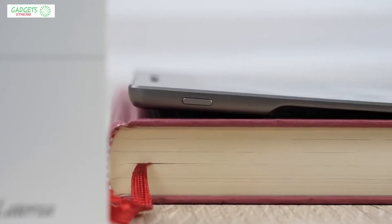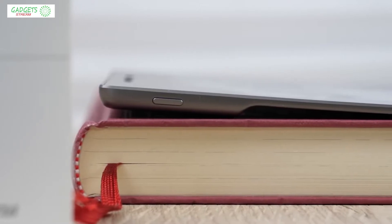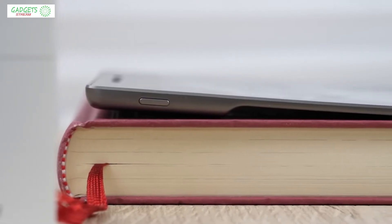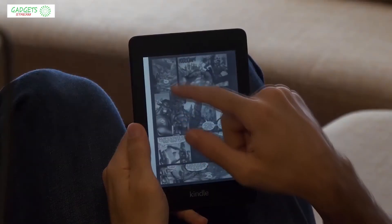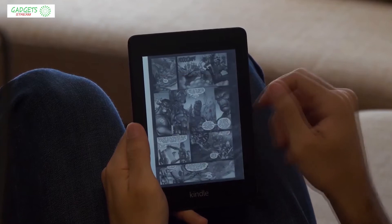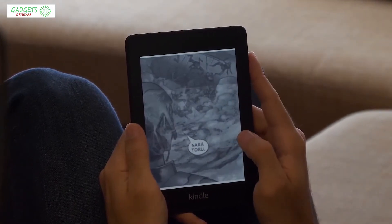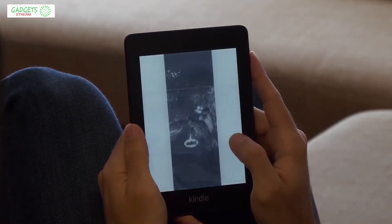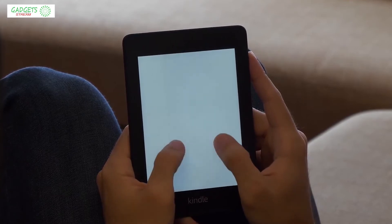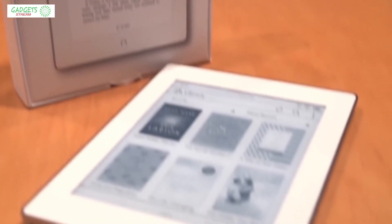Choosing the best e-reader is somewhat of a challenge because of all the different options available today. In this video we break down the top five best e-readers on the market this year based on price versus performance and the situations they will be used in. We'll be taking a look at products in every budget range, so regardless of whether you want the best value or the best of the best, we'll have an option for you.